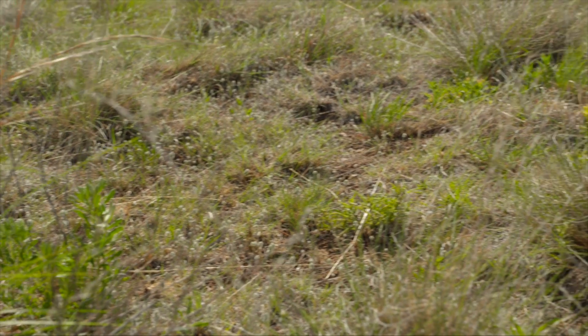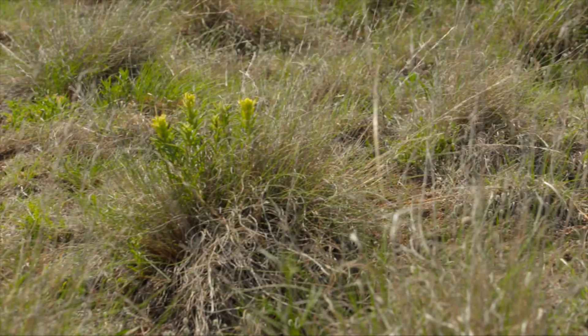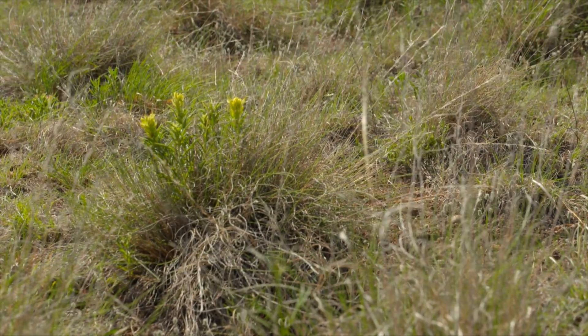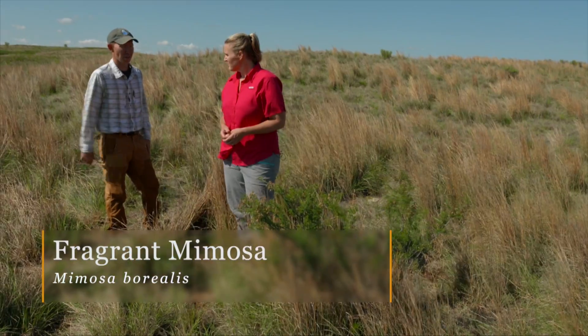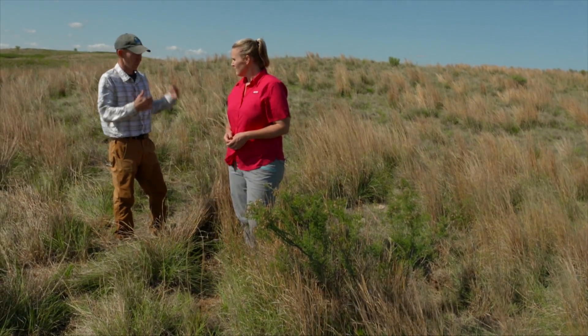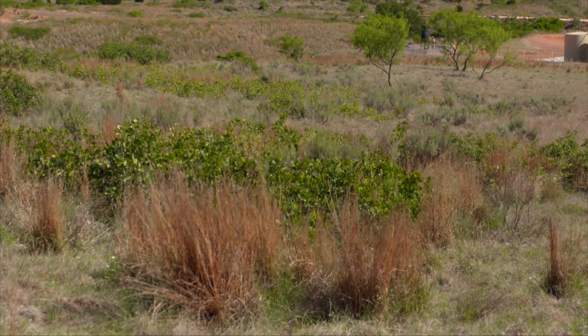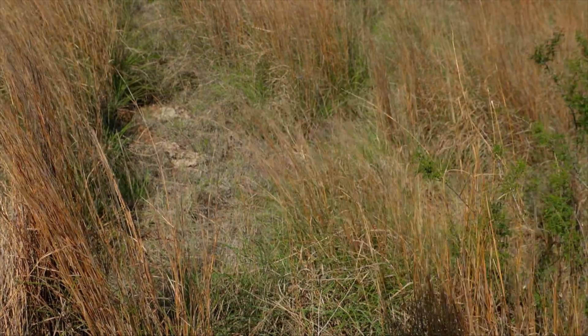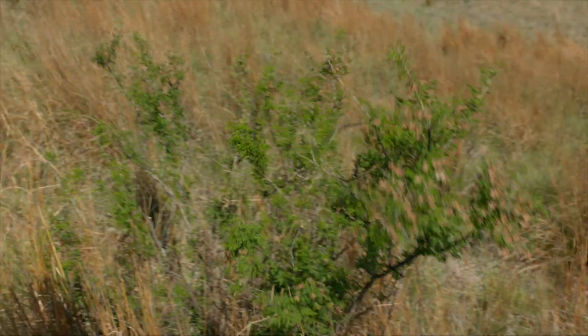Now we're mostly a mixed grass prairie, and even on the tops of these ridges it's mostly short grass prairie with a lot of buffalo grass and blue grama. There are also some really unique shrubs like this acacia — plants we don't typically think of occurring in Oklahoma. But on these really shallow soils on the tops of these ridges, where there's been a lot of erosion over thousands of years, it's extremely arid and we get very unique plants.